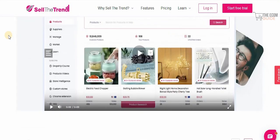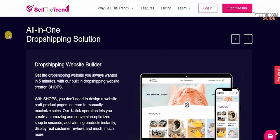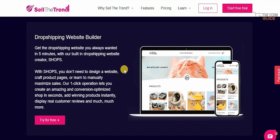One of the reasons why I absolutely love this platform is because you can get the dropshipping website you always wanted in five minutes with their built-in dropshipping website creator, Shops. With Shops, you don't need to design a website, craft product pages, or learn to manually maximize sales as you do with Shopify. Their one-click operation lets you create an amazing, conversion-optimized shop in seconds.